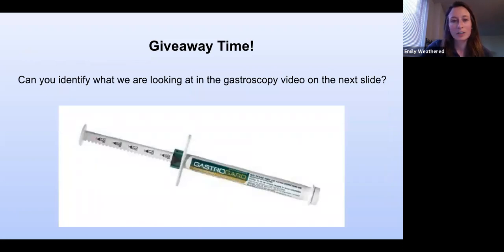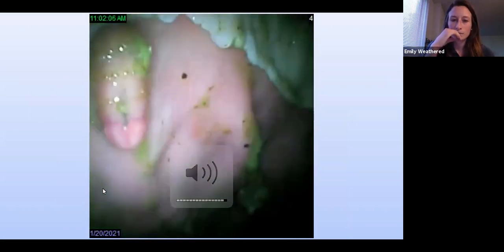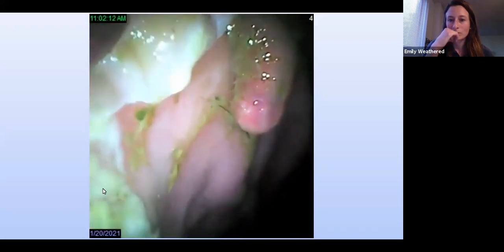Now is time for the first giveaway. We'll send a tube of GastroGard to whoever gets the right answer. The next slide will be a short video of a gastroscopy, and there will be something strange in the video — see if anyone can identify what we're looking at.